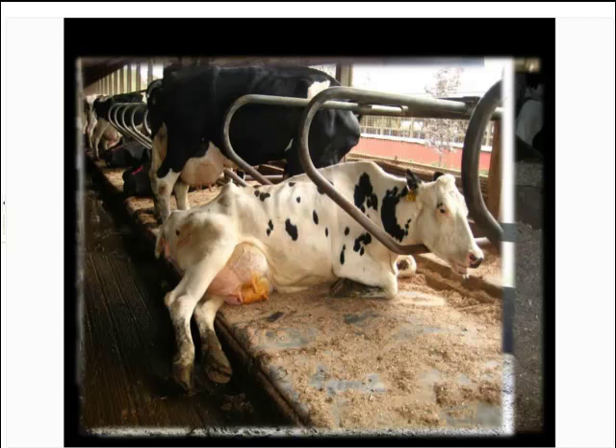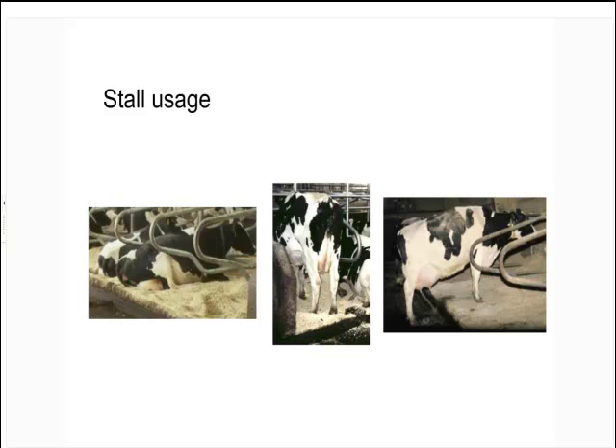In addition to careful observation, we can look at these behaviors in a more systematic manner. There are three different classes of behaviors important for cow comfort. The one we think about most often is whether we've provided the animal a comfortable place to lie down — that's super important. But in a well-designed environment, the cow is spending about 12 hours a day lying down, which means she's spending 12 hours a day on her feet doing something else.